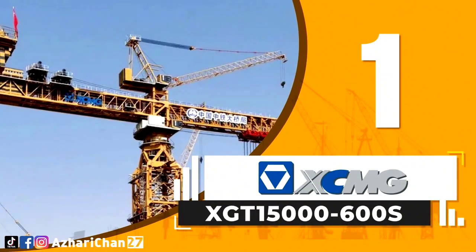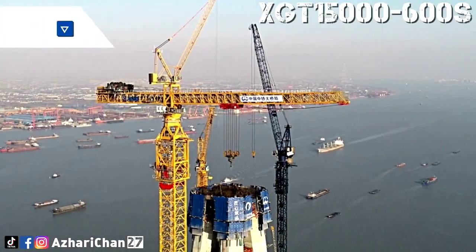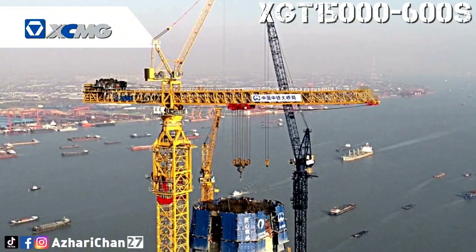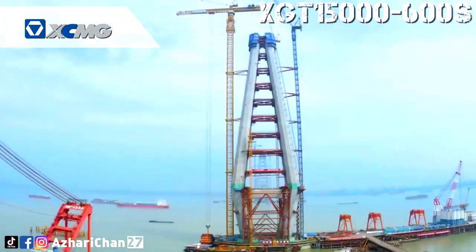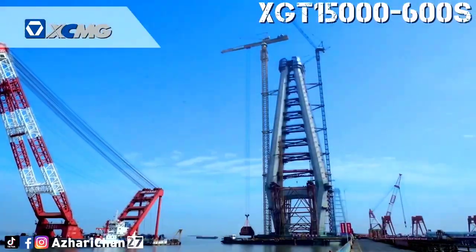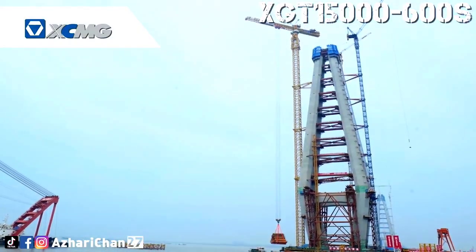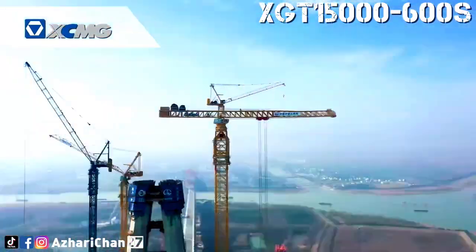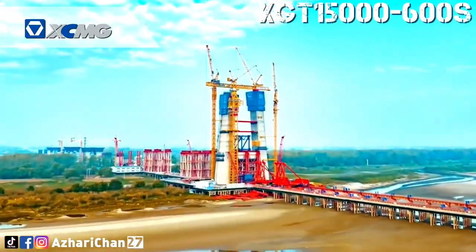First on the list is the XCMG XGT 15000-600S. The XCMG XGT 15000-600S is the world's largest tower crane, featuring 10 world-first technologies. This crane has a maximum lifting height of 400 meters and a maximum lifting weight of 600 tons, which will effectively solve the problems of heavy lifting components, high construction height, and large operation span of the project.